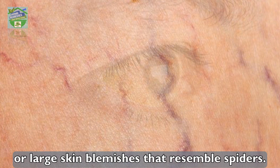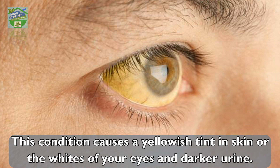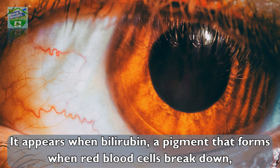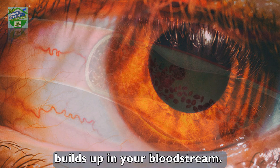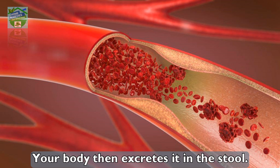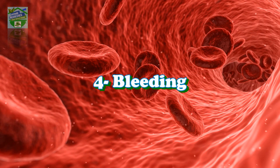Number three: jaundice. This condition causes a yellowish tint in the skin or the whites of your eyes, and darker urine. It appears when bilirubin — a pigment that forms when red blood cells break down — builds up in your bloodstream. A healthy liver absorbs bilirubin and converts it into bile, which your body then excretes in the stool.